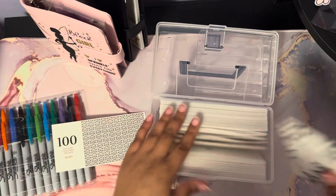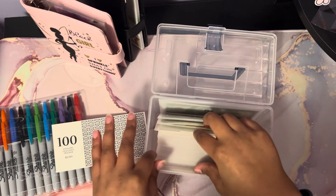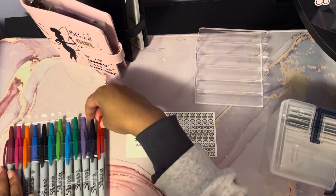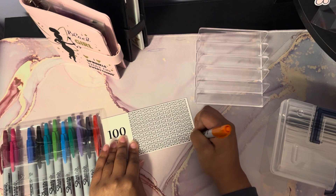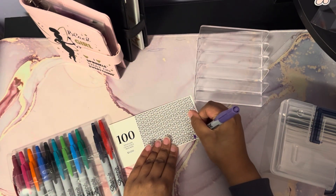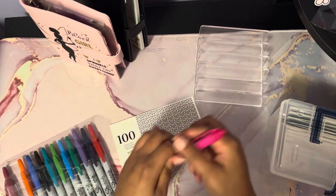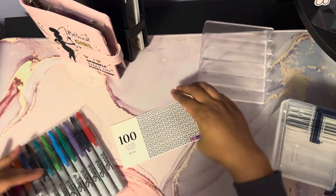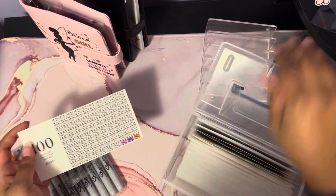I'm going to update my tracker and put a marker where I stopped, right in the back. Then I'm going to color in my tracker starting with 100, then 99. There's my tracker all updated! The object of this is to save money, so don't worry about my coloring. Put that right back in the front here.